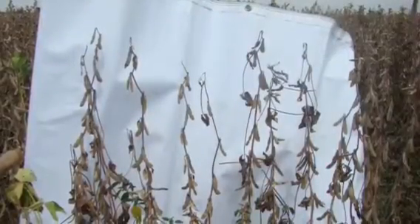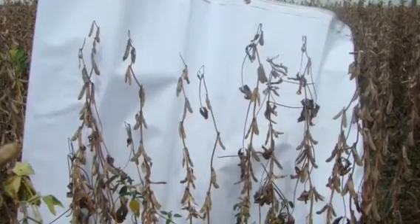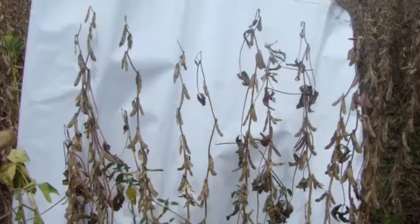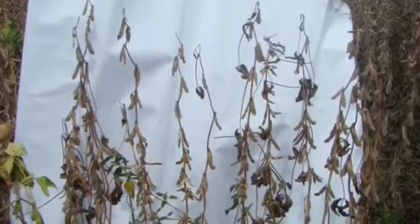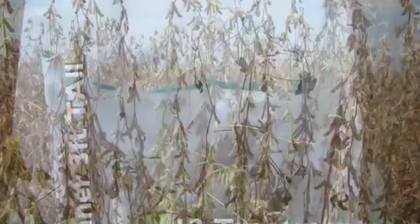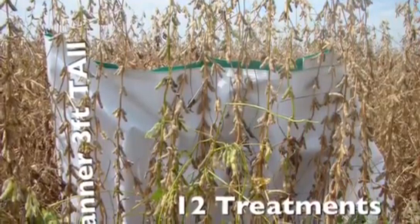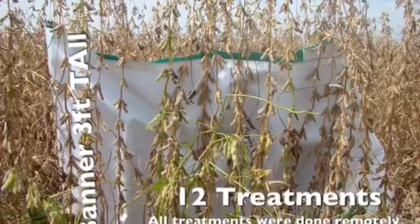Now we're going to show you a bean field. Typically this acreage produces 25 to 30 bushels to the acre and this field has not been treated. The field right next to it is separated only by a turn row. This is the same year, and it was treated 12 times — you can tell it's a much more vibrant plant.